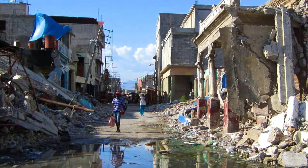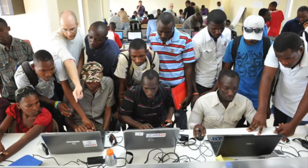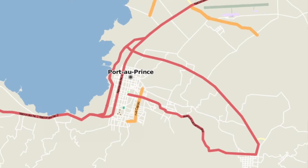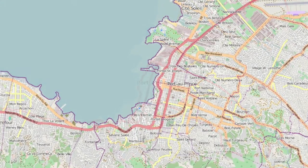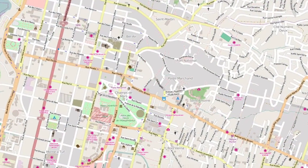HOT was formed after the 2010 Haiti earthquake, which showed that OpenStreetMap data can be useful for disaster response and international development. Their country went from virtually blank to one of the best mapped countries in the world in only a few days, thanks to volunteers from around the world who trace satellite images for OpenStreetMap.